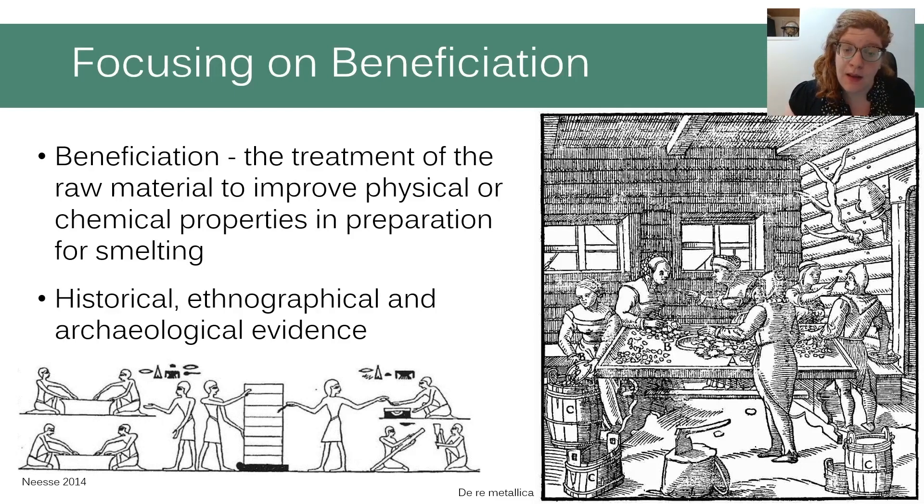Another important text is De Re Metallica by Agricola, which gives detailed information on the beneficiation process of different ores in the 15th century CE. Archaeological evidence for beneficiation is also present in different mining and metal production sites around the world. The main examples are tools for crushing and grinding, like stone hammers. Another form of evidence is beneficiation waste heaps, such as those found in Jordan, India, Wales, and others.